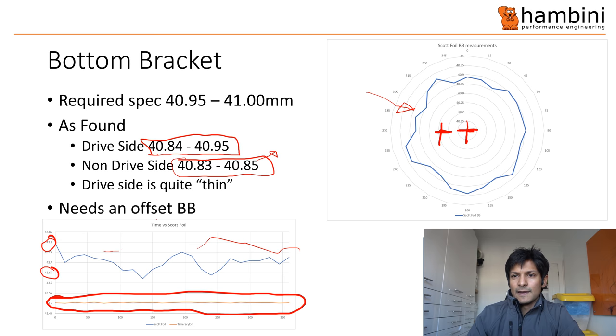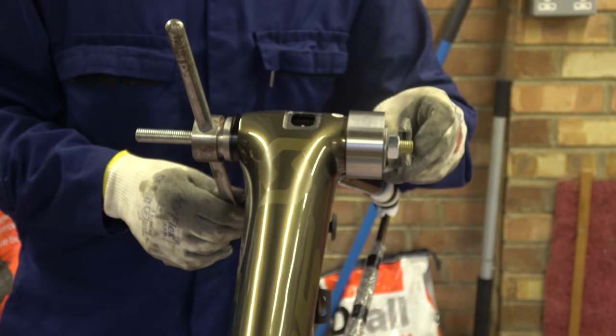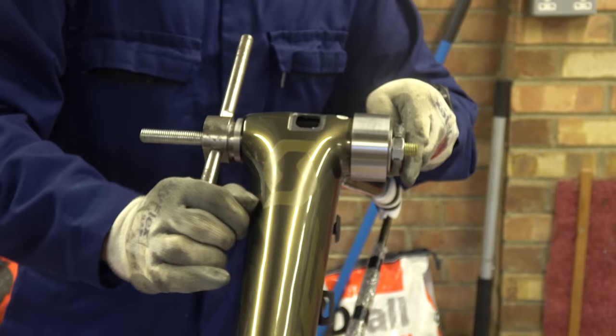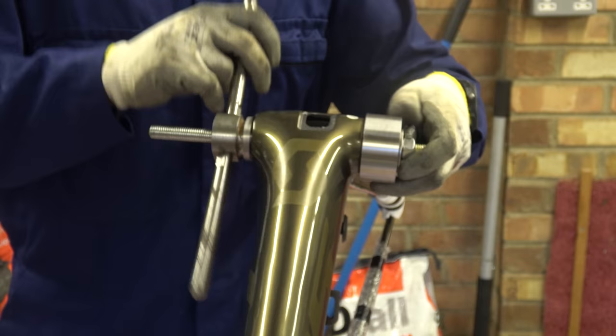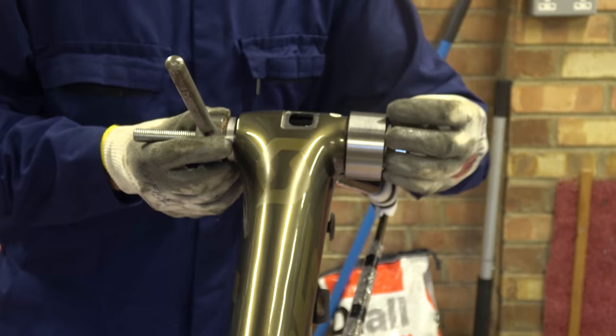Right, now we come on to my favorite bit — the cuntish shitbag scale of engineering. That's pretty snug. I can feel that going in. Okay, so that is done.